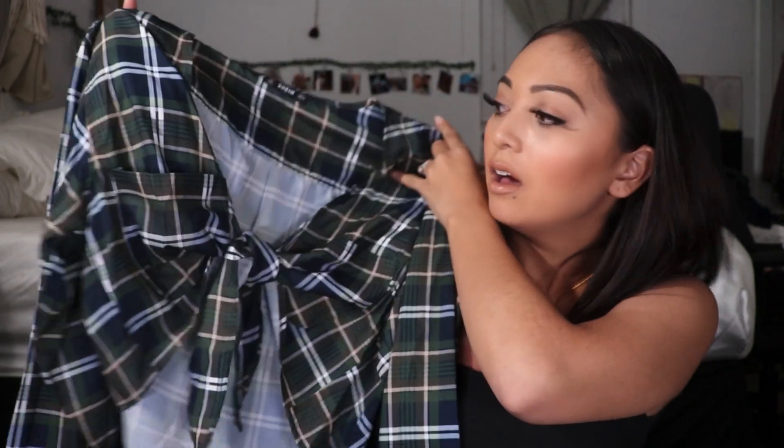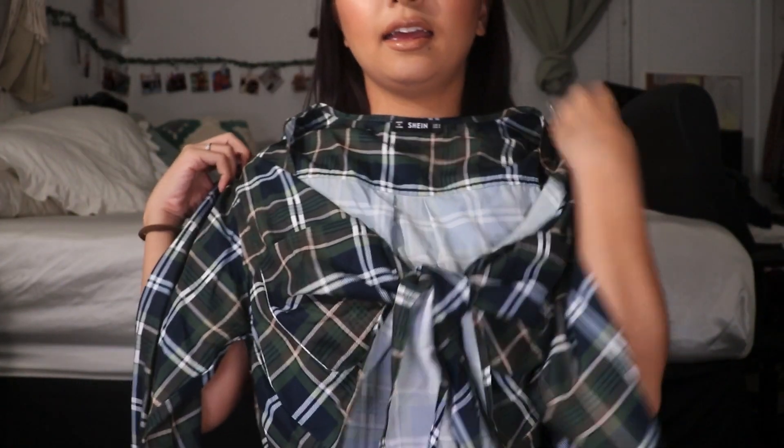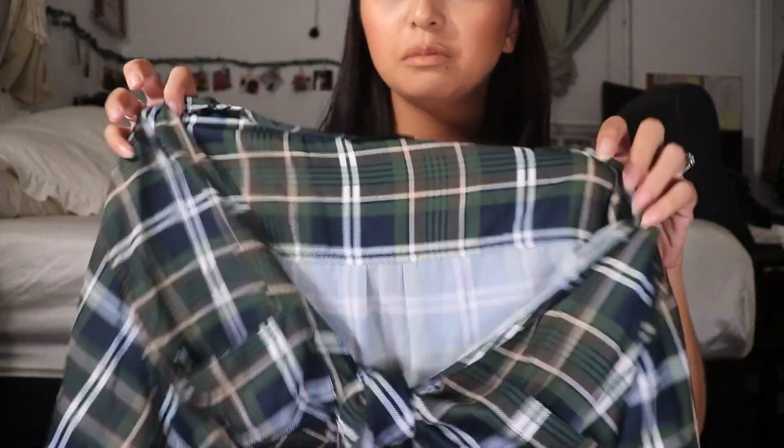The next item is a plaid tie-up top. I purchased this in a size small — I believe extra small wasn't available. The front is a tie-front so it's adjustable; you can tie it tighter for a better fit. This one is on the thinner, breathable material — not flannel, very lightweight. I purchased it because I like the color combination, and I feel like I'll be wearing it at the beach as a cover-up.